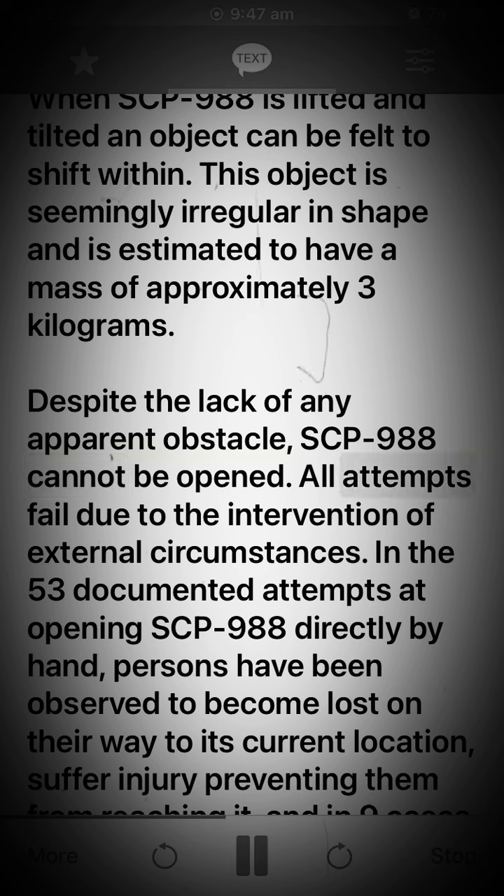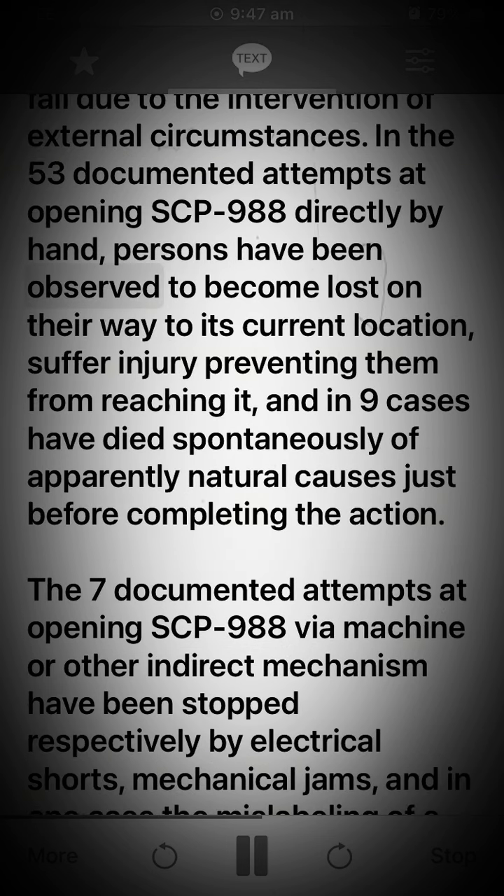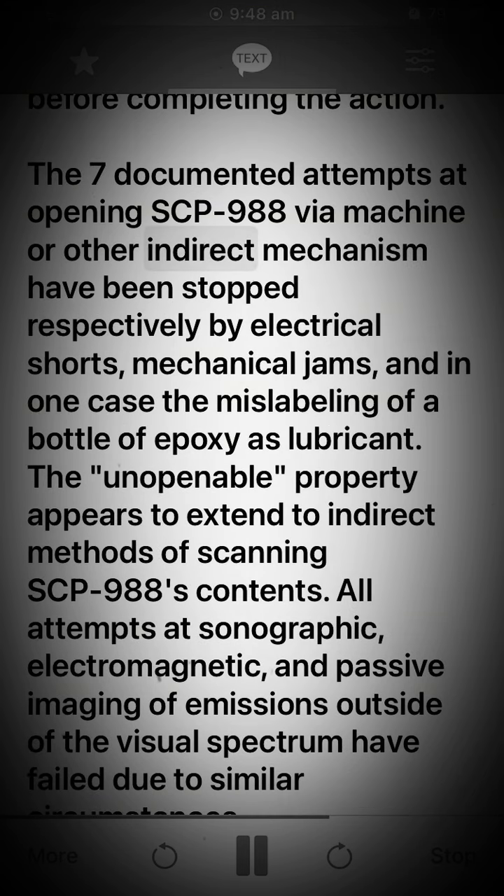Despite the lack of any apparent obstacle, SCP-988 cannot be opened. All attempts fail due to the intervention of external circumstances. In the 53 documented attempts at opening SCP-988 directly by hand, persons have been observed to become lost on their way to its current location, suffer injury preventing them from reaching it, and in nine cases have died spontaneously of apparently natural causes just before completing the action.